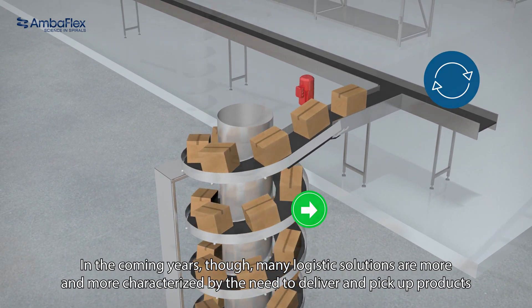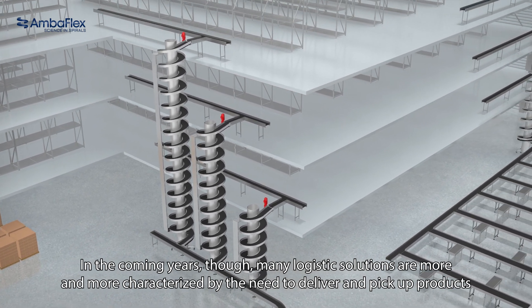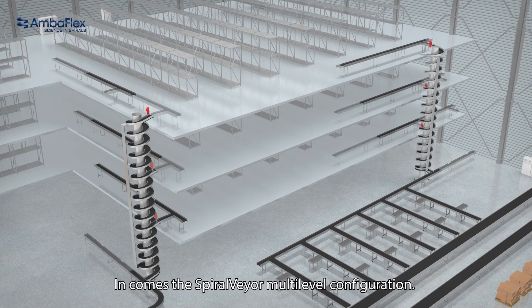In the coming years, many logistic solutions are increasingly characterised by the need to deliver and pick up products at various levels within the DC while keeping up with the increase in speeds. In comes the spiral veer multi-level configuration.